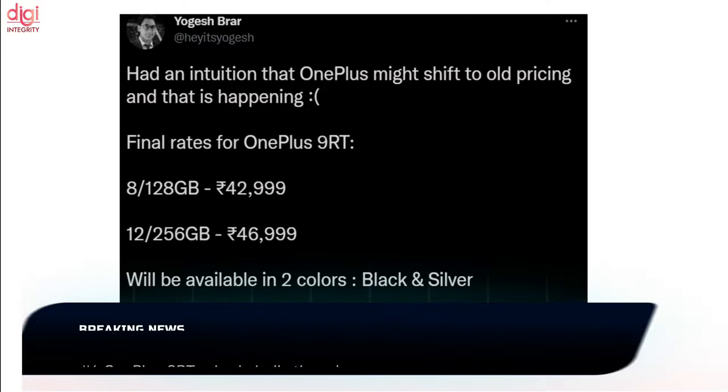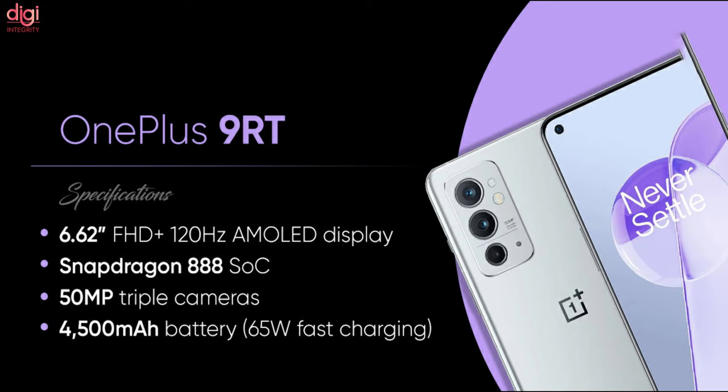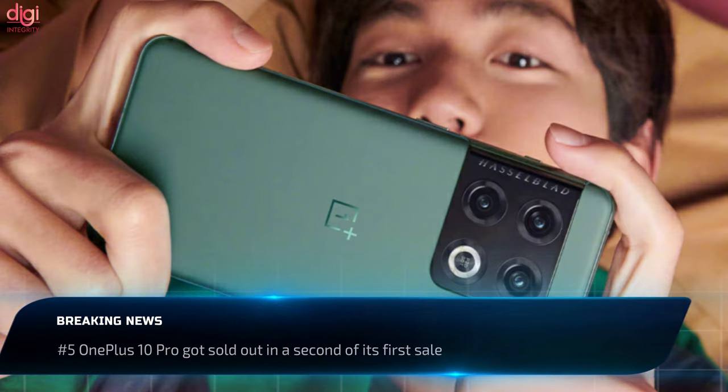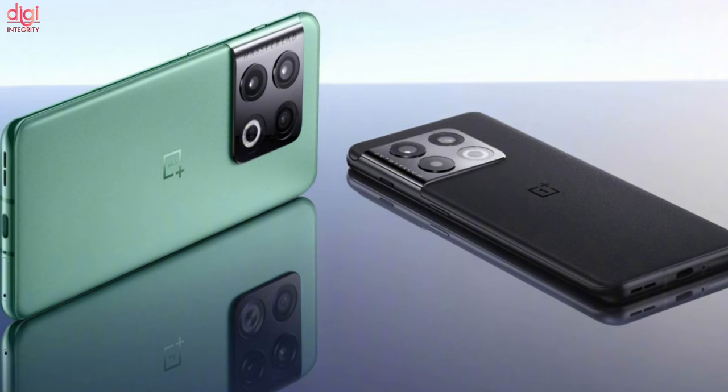OnePlus 9RT is set to launch in India on January 14th, alongside Buds Z 2.0. OnePlus 9RT went for its first sale in China, and as expected, the phone received a good response in its first flash sale in the region.